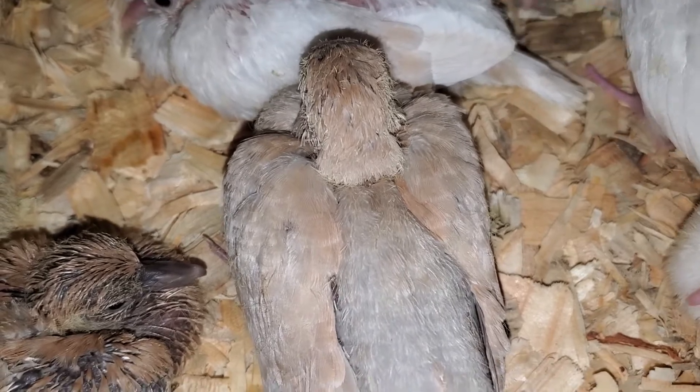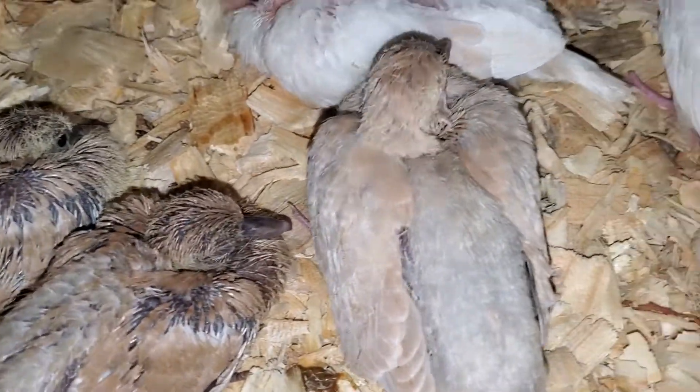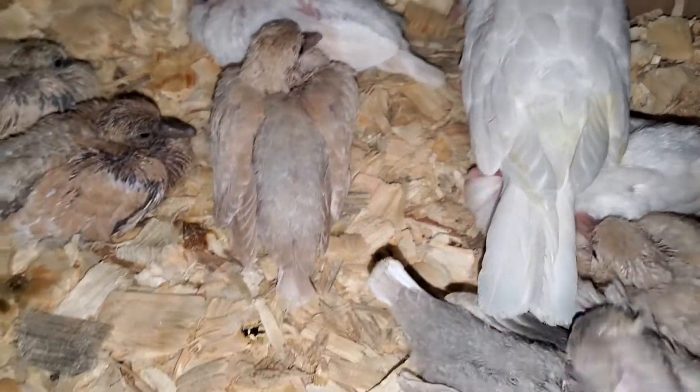And this one I already talked about earlier — the orange ring neck and the tangerine. So that's what we're looking at here. Really sweet and wonderful.